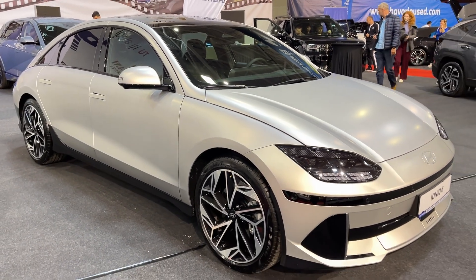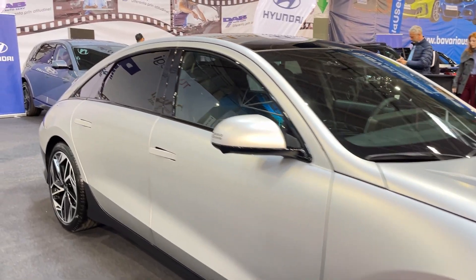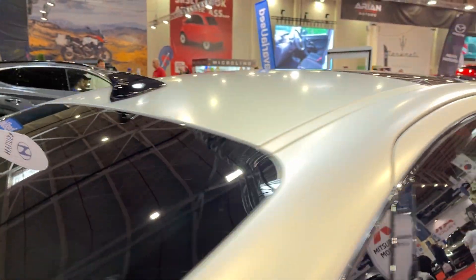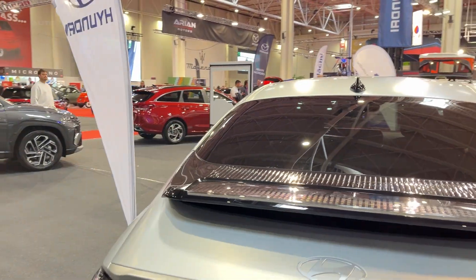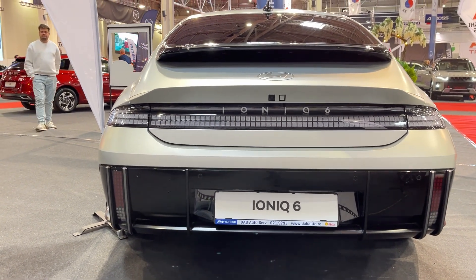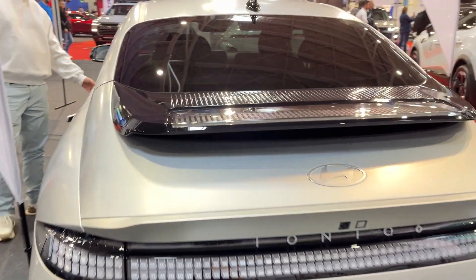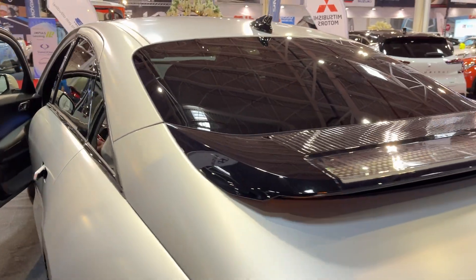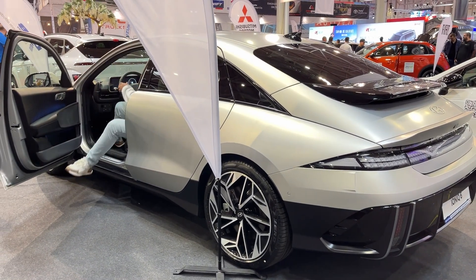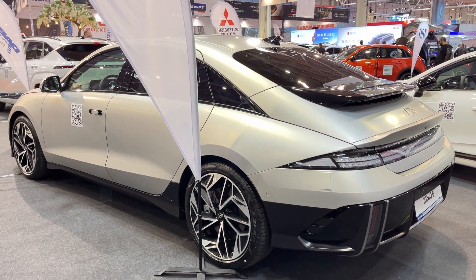Speaking of range, this is where the IONIQ 6 really shines. The EPA rates the long-range rear-wheel drive model at an impressive 361 miles on a single charge. Real-world highway testing at 75 miles per hour yielded about 260 miles. Still, that's plenty for most drivers, and it puts the IONIQ 6 near the top of its class. Charging is equally impressive. Thanks to its 800-volt architecture, Hyundai claims you can go from 10% to 80% charge in just 18 minutes under ideal conditions — less time than it takes to grab a coffee and stretch your legs.